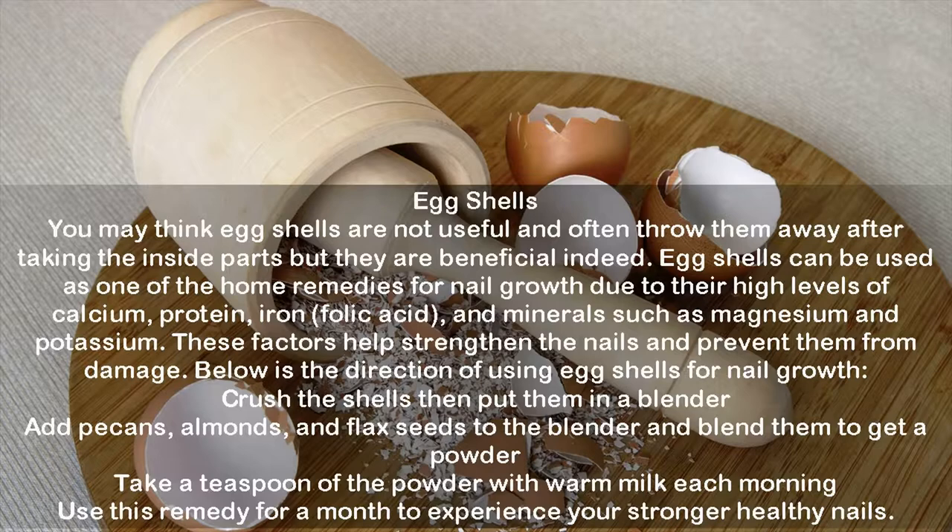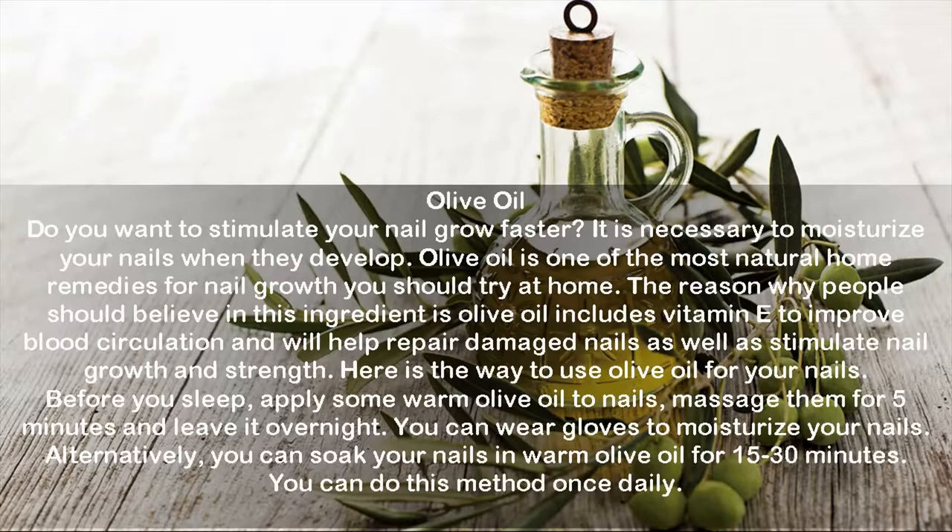Olive oil: to stimulate faster nail growth, it is necessary to moisturize your nails as they develop. Olive oil is one of the best natural home remedies for nail growth. It includes vitamin E to improve blood circulation and helps repair damaged nails, stimulating nail growth and strength. Before sleep, apply some warm olive oil to your nails, massage for five minutes, and leave it overnight — you can wear gloves to moisturize. Alternatively, soak your nails in warm olive oil for 15 to 30 minutes, once daily.